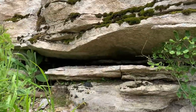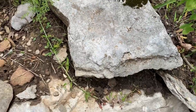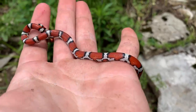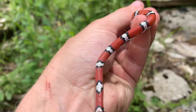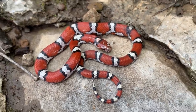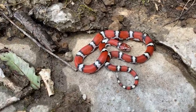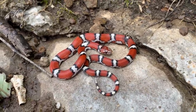We just rolled up to a new spot — pretty insane looking habitat — and like the fifth rock I flipped had this little smoke show underneath it. Look at that guy. He's got a real white belly too. Just look at this snake — that is so perfect. Such a perfect little snake. Milk snake number four for the day. I cannot believe how well today is going. We're gonna put this guy back under his rock and keep it moving.